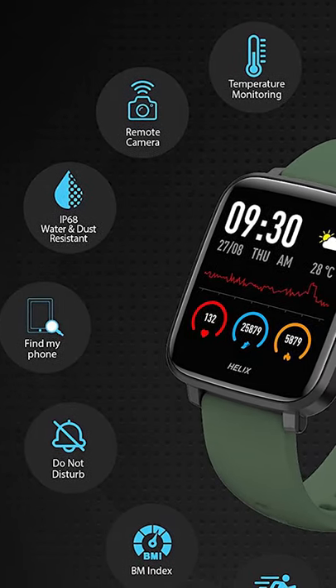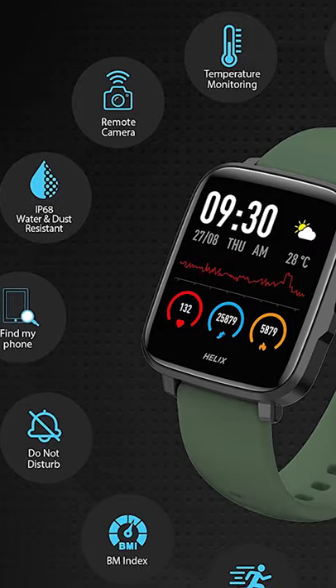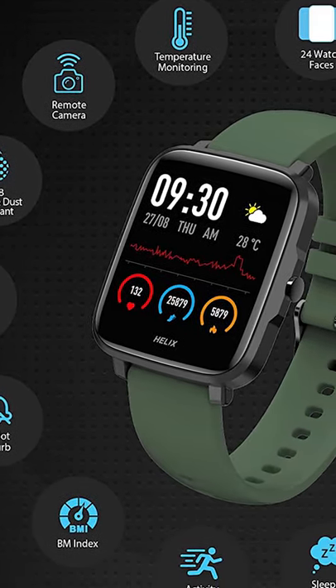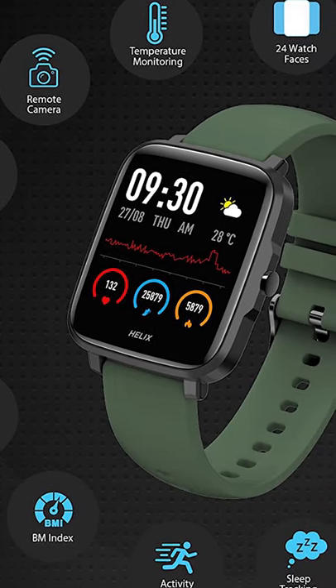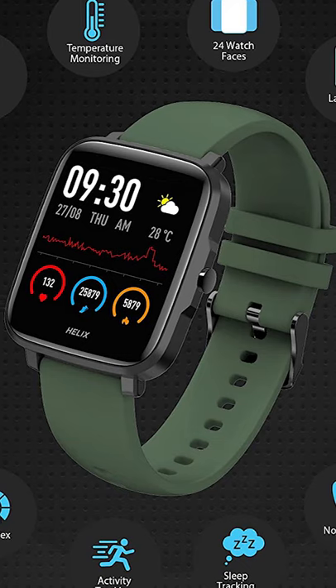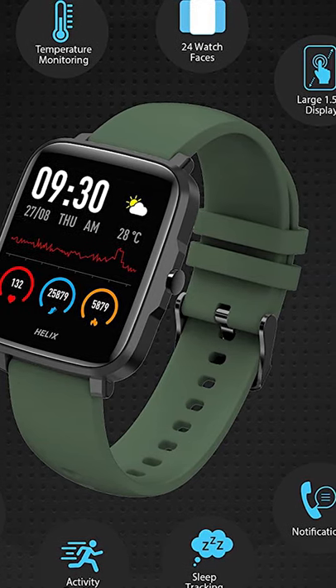It comes with IP68 Water Resistance, Heart Rate Monitor, and Sleep and Activity Tracking. It also comes with social media, call, message, and other notifications, so you remain updated anytime and anywhere.